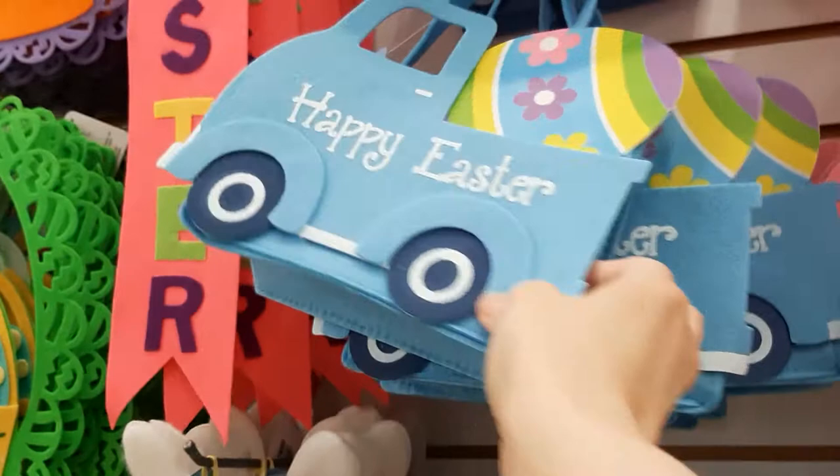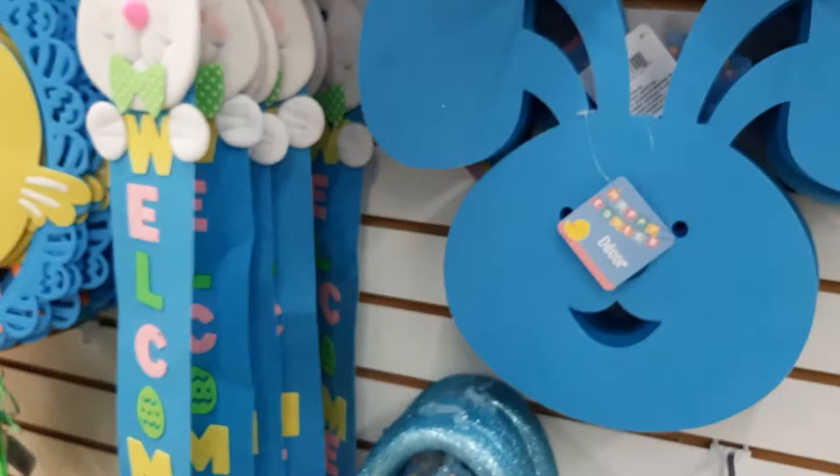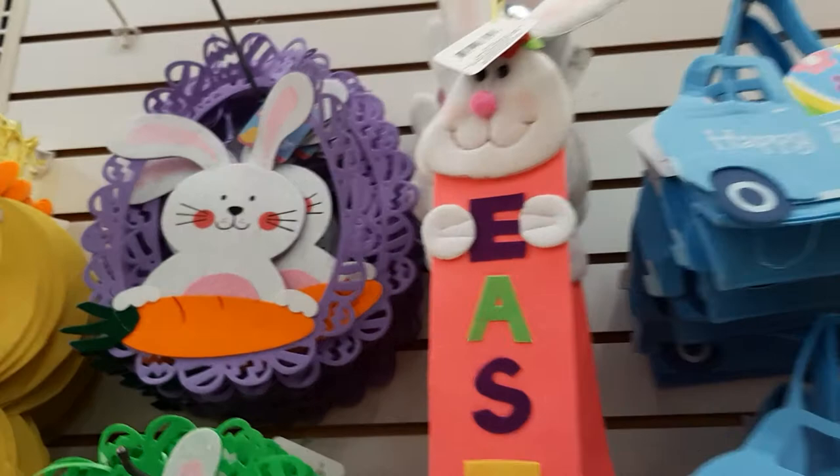And then they have these — I don't know what these are. It says decor, but what do you use those things for? They have them every season and I just don't understand. They have the little eggs. And then they've got these felt guys. These are cute, it says Easter. And they have it in blue — the blue one says welcome.